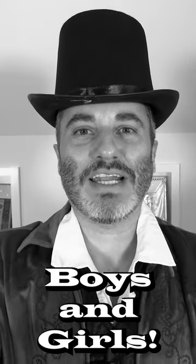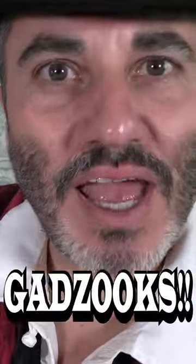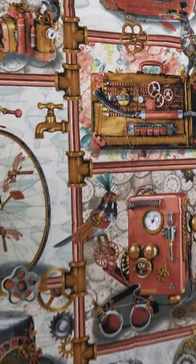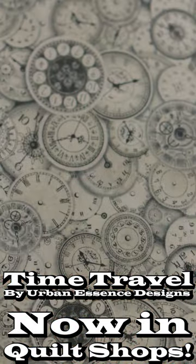Ladies and gentlemen, boys and girls, gather around and prepare yourself — it's time to explore the unknown. The Blank Quilt Incorporation proudly presents Time Travel Urban Essence Designs. Flying zeppelins, powerful locomotives, mechanized bees, gadzooks! This fabric line boasts all sorts of fantastical gadgets and gizmos and who's-its and what's-its. Transport yourself to another dimension with time travel, now obtainable from your neighborhood quilt emporium.